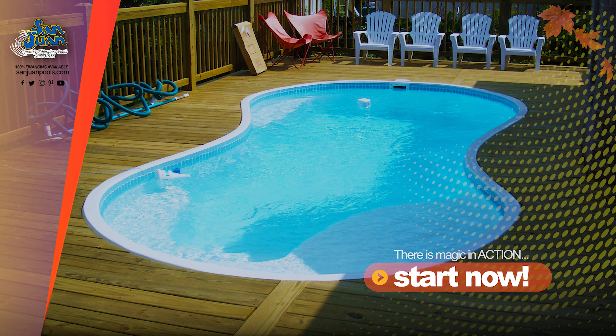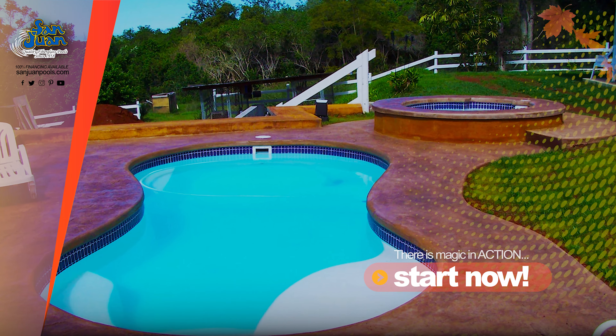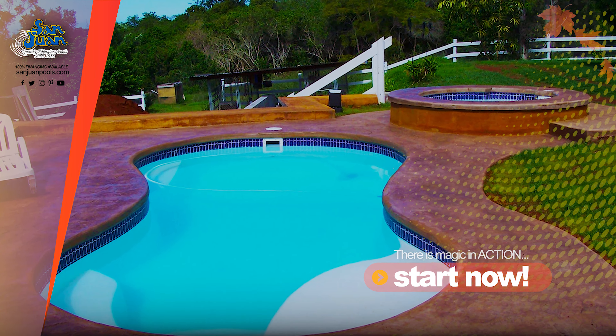The Sundial is a fun and playful fiberglass swimming pool. It provides a maximum of 4,600 gallons. If you're looking for a compact body of water that is both simple in design and easy to fit in most backyards, the Sundial is perfect for you.